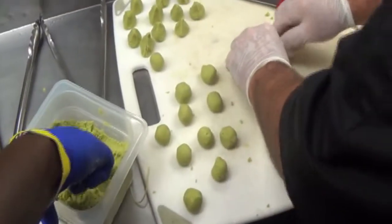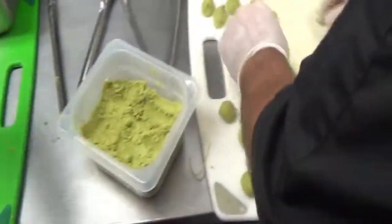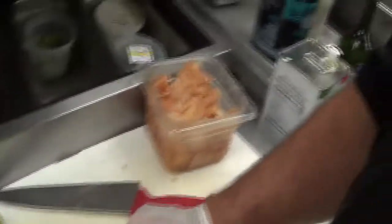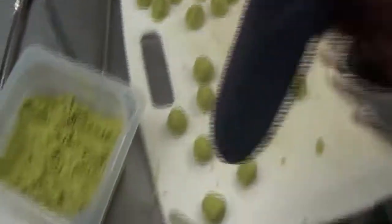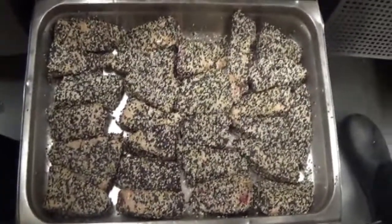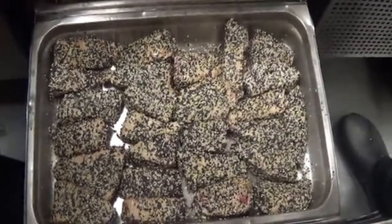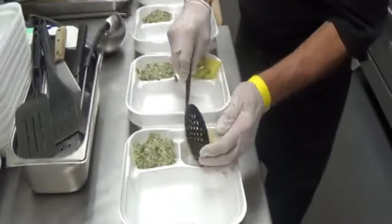Here we have Scott making his wasabi volcano. This will go in with your ahi tuna, along with the ginger. Here's all your hand-seared ahi tuna — Scott will be slicing this shortly. And they're off.